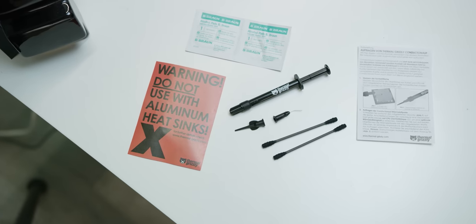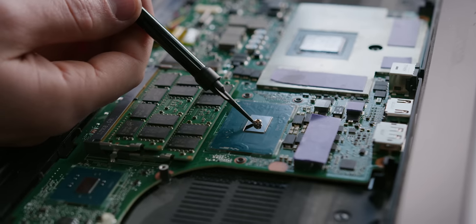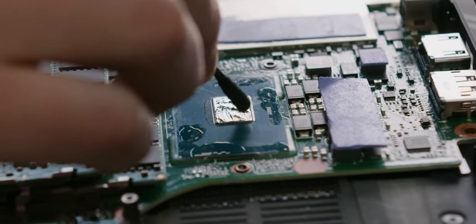Just like you guys eat up these segues to our sponsors like Thermal Grizzly. Thermal Grizzly's Conductanaut Liquid Metal Thermal Interface material offers maximum cooling performance for your PC. We actually even used it in a phone once, although we don't recommend that. Check it out and keep things cool at the link in the video description.